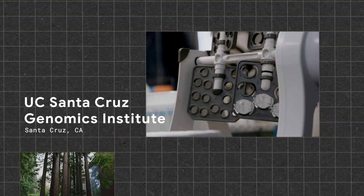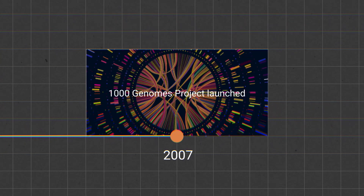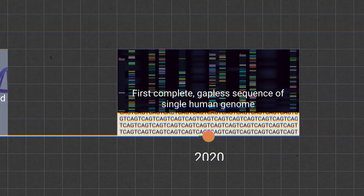Right now what we have in the world of genomics is every study is based on one genome. The first human genome that was released in the early 2000s is the foundation, the bedrock for almost all biomedical research and clinical genomics and studies of human histories that have happened over the last two decades.